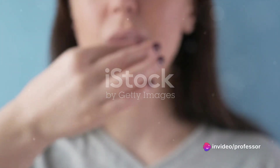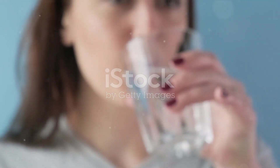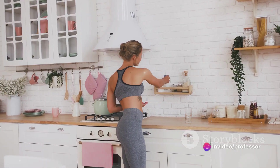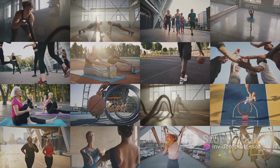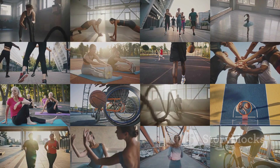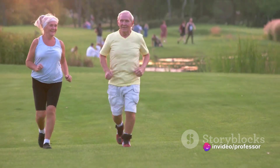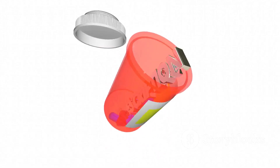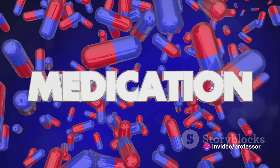These drugs have revolutionized the treatment of cardiovascular diseases. Before their introduction, managing high cholesterol was a daunting task, often requiring drastic lifestyle changes. Today, while lifestyle modifications remain crucial, these drugs provide an additional line of defense, making the battle against heart disease a tad bit easier. Not only have they added years to people's lives, but they've also improved the quality of those years — individuals with heart disease are now active participants, living fulfilling lives. Every pill taken is a step towards a healthier heart.